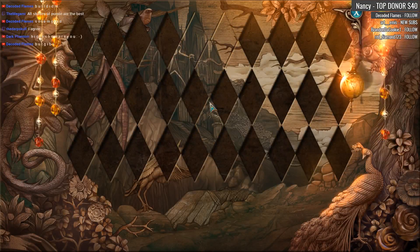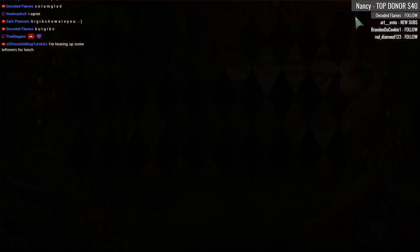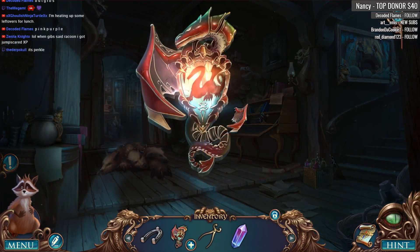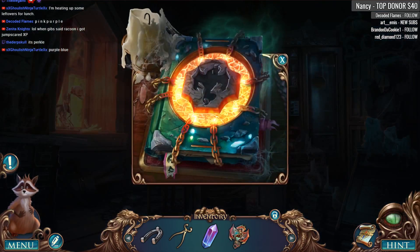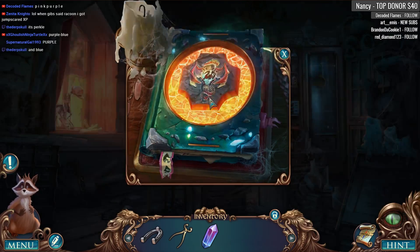Oh they're diamonds — okay, so we're looking for these diamond things. Fragment. Dark phantom, I am great, how are you doing? All shades of purple are the best — that would be a Twitch person, team purple. Let's put that back on there and I think we're ready to open up the book. Let's do this — boom.